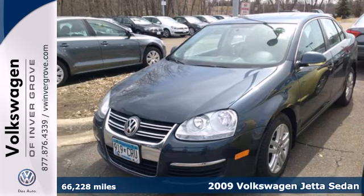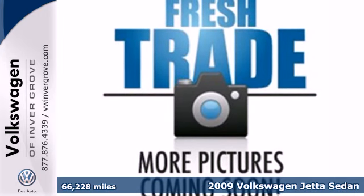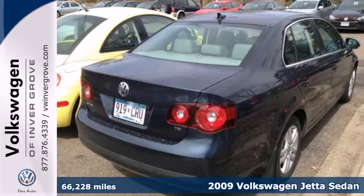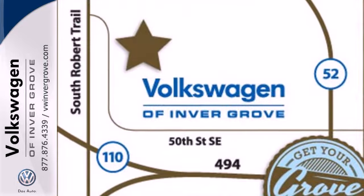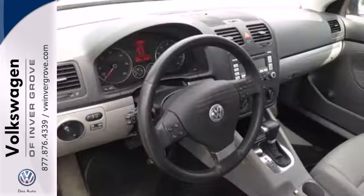Here's a 2009 Volkswagen Jetta Sedan. For 2009, the ever-popular Jetta Sedan adds stability control and heated front seats. It also comes standard with daytime running lights, a lighted entry system, cruise control and power steering.